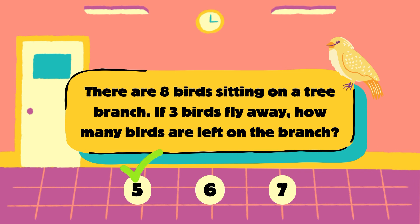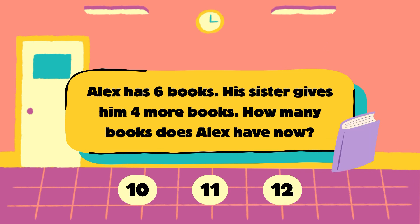Next question. Alex has 6 books. His sister gave him 4 more books. How many books does Alex have now? Is it 10, 11 or 12? Choose one.